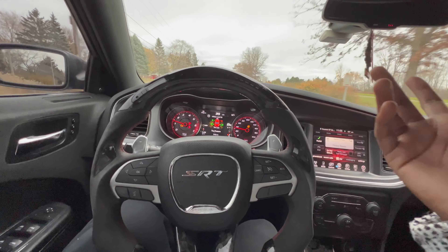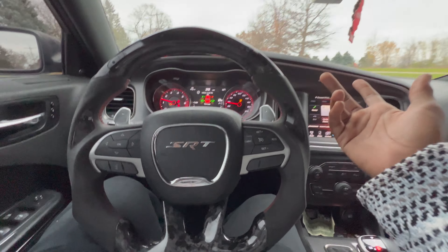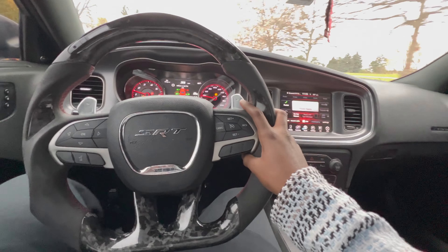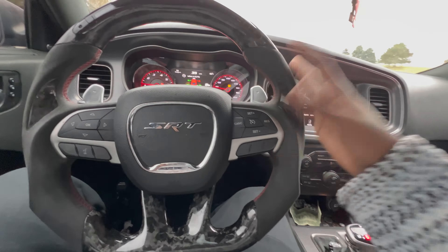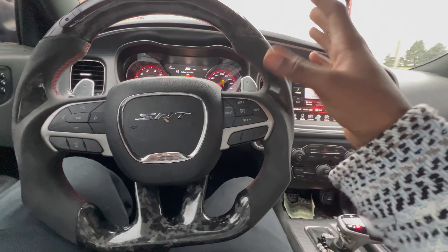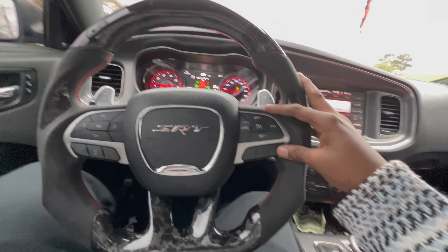Alright, so I see a lot of y'all want to know how much regular maintenance on this car costs — gas, oil changes, all that. So today we're going to get into that, but it's mostly going to be about gas and just how much it takes to fill up a wide body.